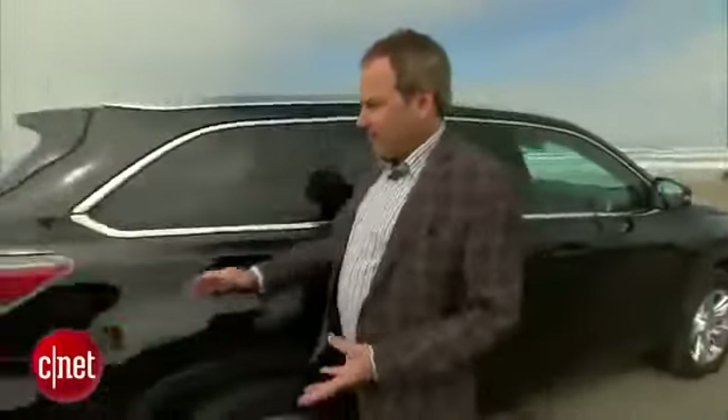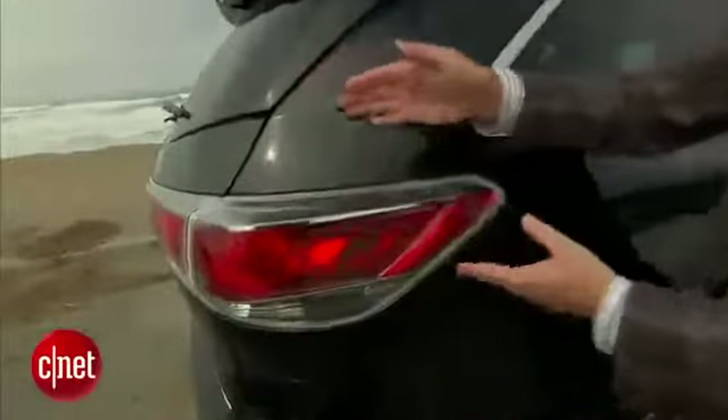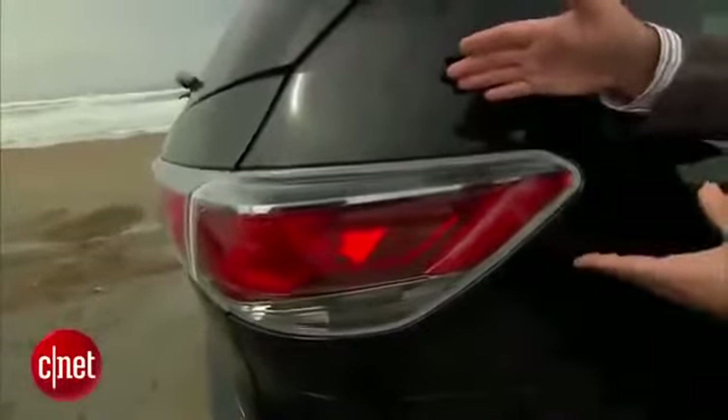Coming out to the rear, we have these really bulbous tail lights that sort of stick out of the back. This is sort of another Toyota signature design feature.